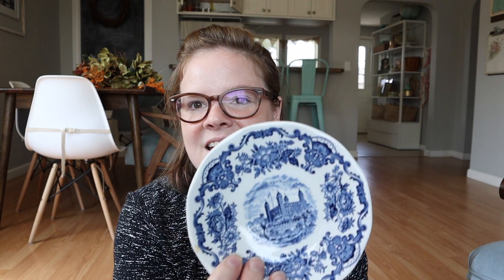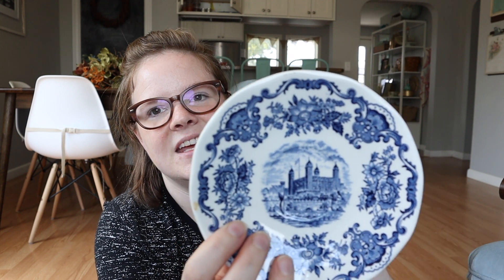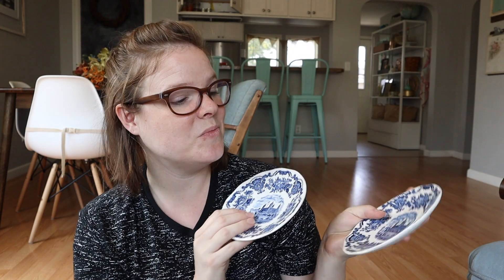If I don't end up using these in my decor, they will be put in my Etsy shop — I'm working on building up inventory for you guys. There's also one that looks like the Tower of London. I just thought that'd be really cute in a grouping or to use on a tablescape. I love blue and white dishes, I think they're so pretty.